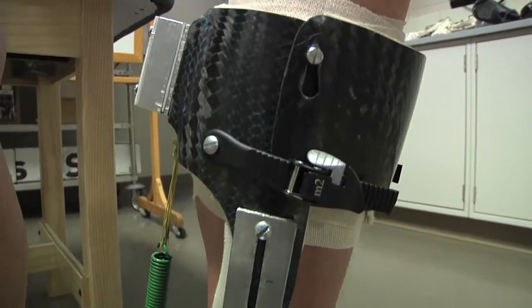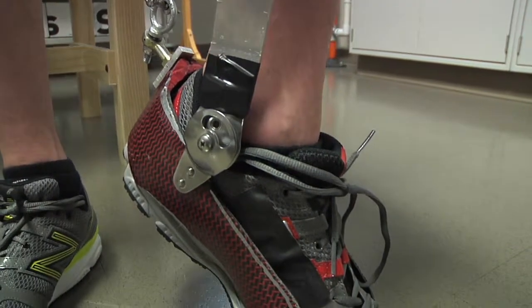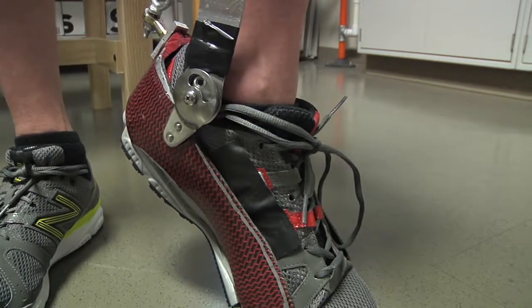The frames that we build that people wear are like carbon fiber boots, and we attach artificial muscles to them that act not much differently than the muscles that are underneath our skin.